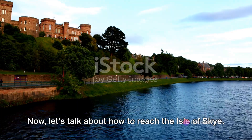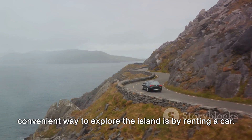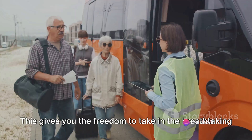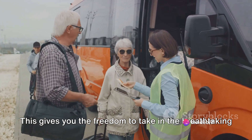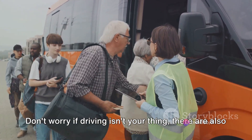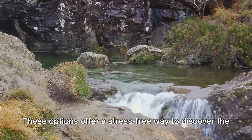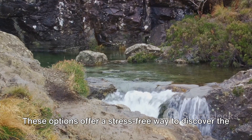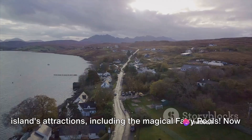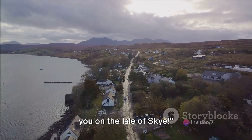Now let's talk about how to reach the Isle of Skye. Whether you're flying into Edinburgh or Inverness, the most convenient way to explore the island is by renting a car. This gives you the freedom to take in the breathtaking landscapes at your own pace. Don't worry if driving isn't your thing — there are also local buses and guided tours available, offering a stress-free way to discover the island's attractions, including the magical Fairy Pools.